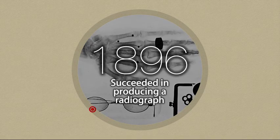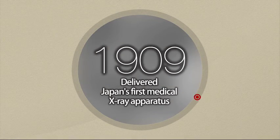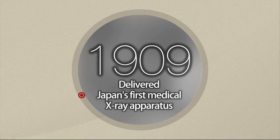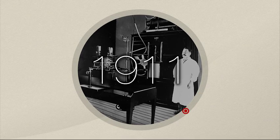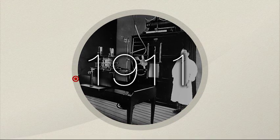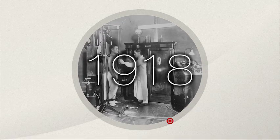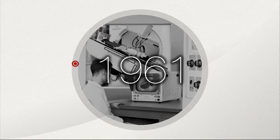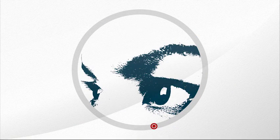In less than a year after Dr. Rentigan discovered x-rays, Shimazu succeeded in producing x-ray images. For their contribution to healthcare, Shimazu remains just as passionate about developing medical imaging systems as ever, and continues to supply new solutions and applications for today and tomorrow.